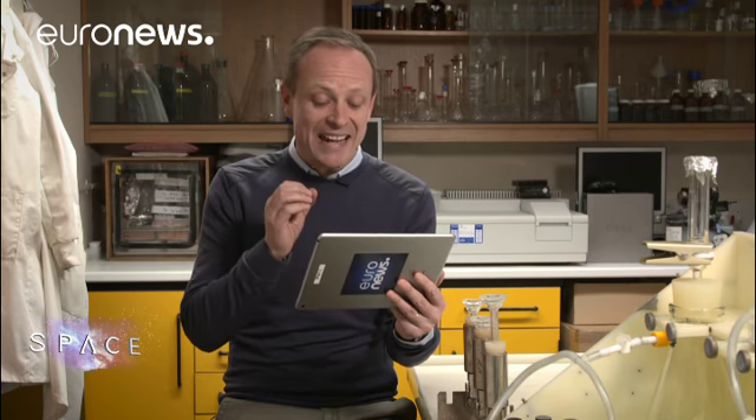Thanks very much to Seth for joining us with those answers. Remember, you can send your questions to us using the AskSpace hashtag and we'll try to answer them. You can see other episodes in the series on Euronews.com.